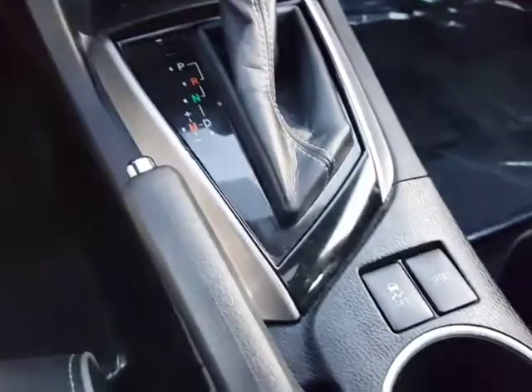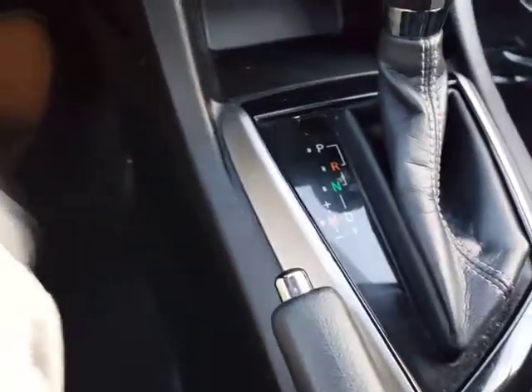This does also have a sport driving mode. You can also drive this in manual mode without a clutch. And you also have the paddle shifters here if you're really feeling sporty.